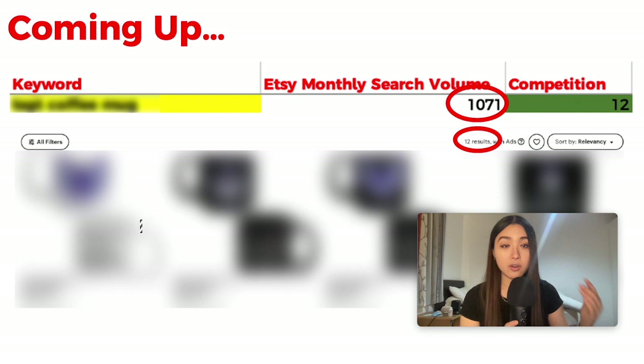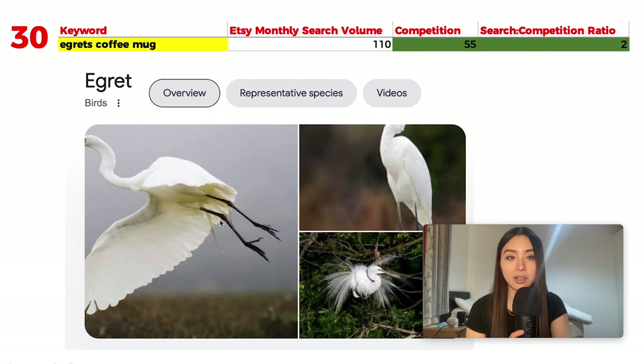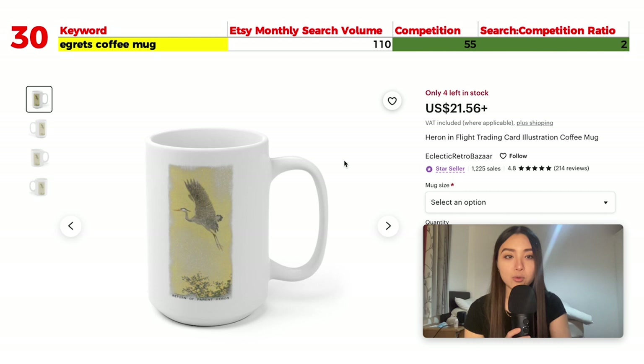We're going from the keyword with the least to the most search volume per month. Number 30 is the keyword 'egrets coffee mug' with 110 monthly searches on Etsy and just 55 results, giving a search-competition ratio of exactly 2. An egret is a type of bird similar to a heron. There are a lot of heron-related products but not many specifically for egrets, so using this keyword will rank you higher for relevancy.